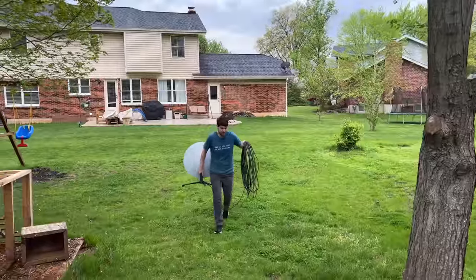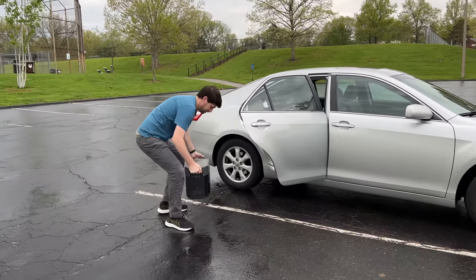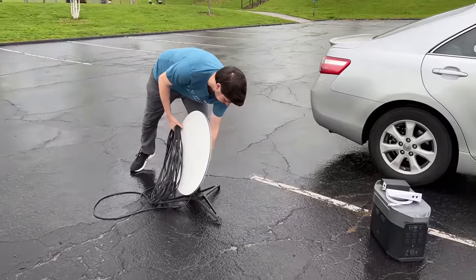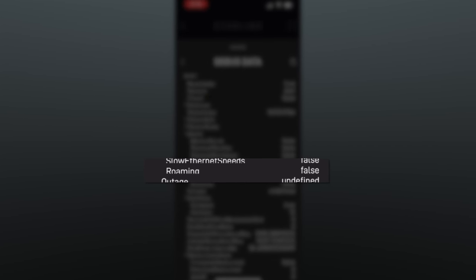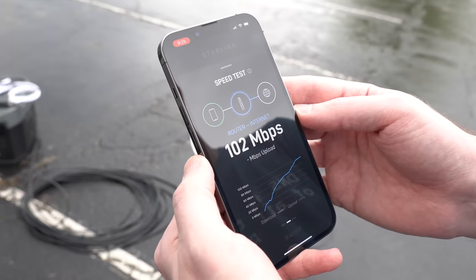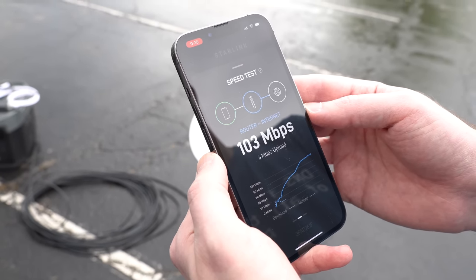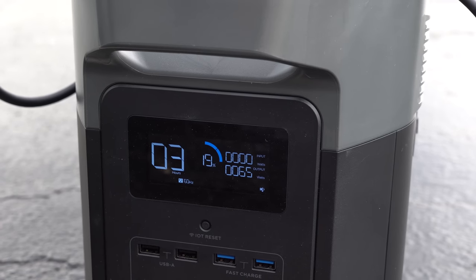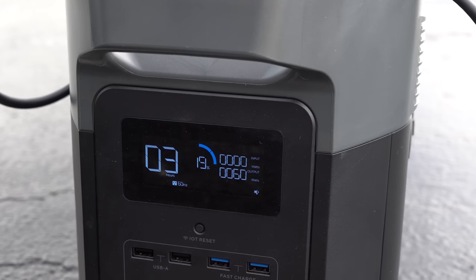I packed up Starlink, hopped in the car, and drove to a park near my house. There was a little rain shower that had just stopped, so it was a little wet. The roaming setting was still set to false — my guess is it's still close enough to the house to be considered at the service address. For a speed test I got about 100 megabits down but only 5 or so up. I also checked on the power consumption, and it does seem lower than last year, averaging around 70 watts — a lot better than the 90 to 100 watts it was using before.